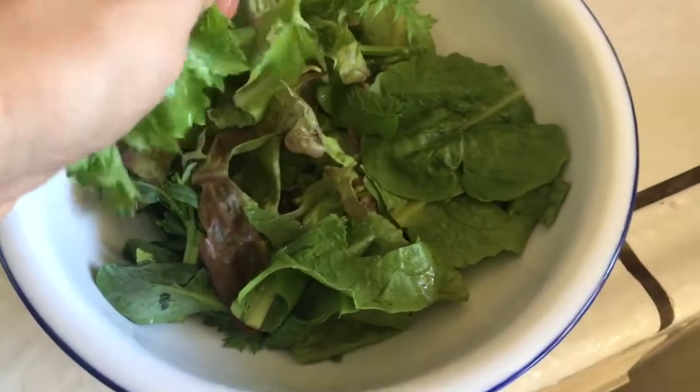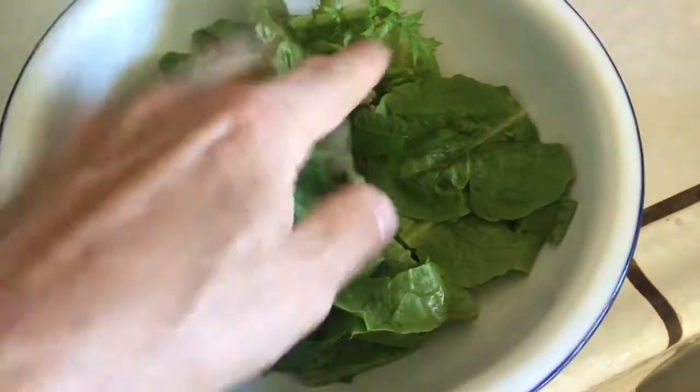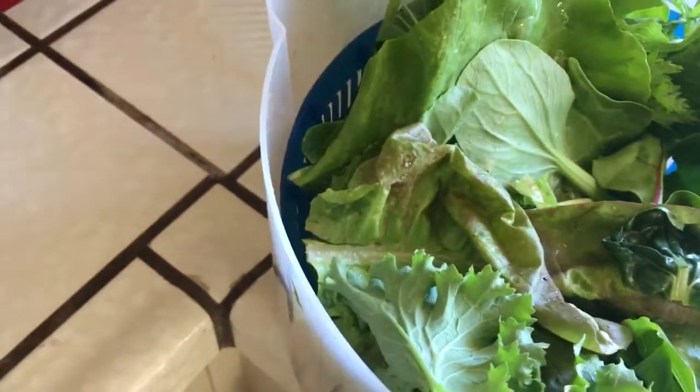I always say with salad, more is more. Breaking it into smaller pieces here — look at these beautiful greens.